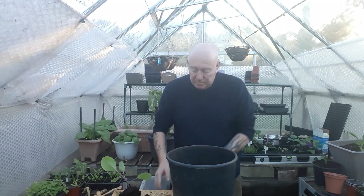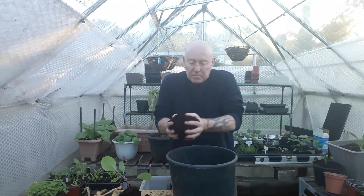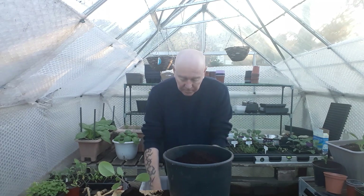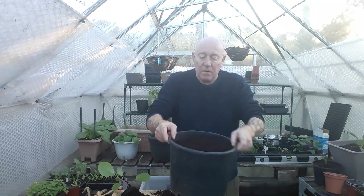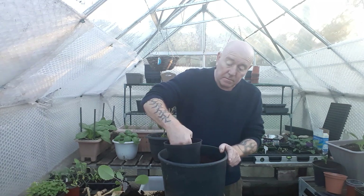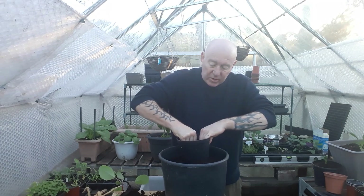Then I'm going to fill it back up with some more compost and just give it a bang to settle it down. I'm not going to fill it right to the top either, because we know that brassicas prefer a more compacted growing media, so we're going to get that pressed down as well.